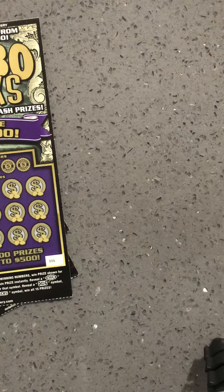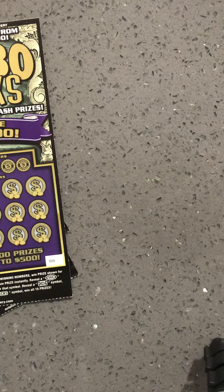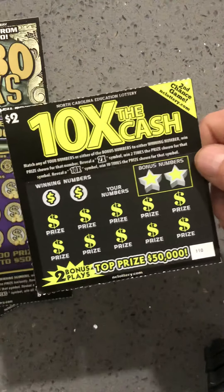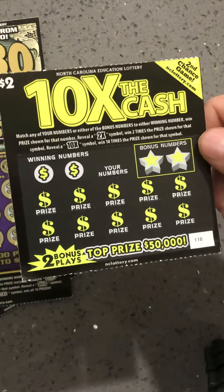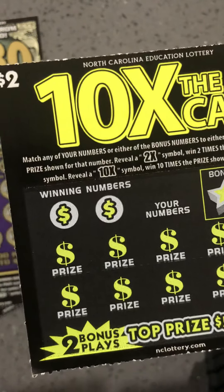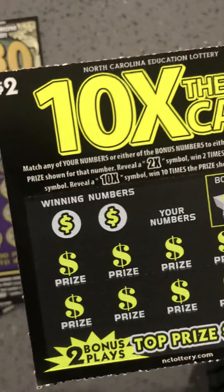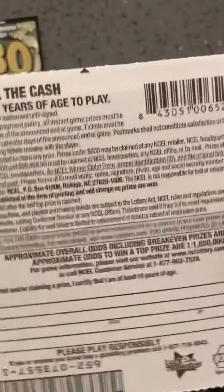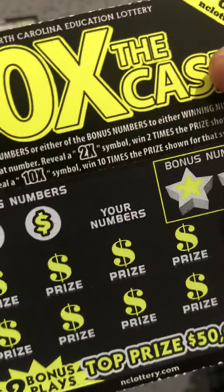But before I get started with that one, I'm also going to scratch one of these — ten times — just because I have an extra two bucks on me. This one is a match and win game. Reveal two times burst is two times. Ten times burst is ten times. Odds are 1 in 4.48. And I have ticket 110.